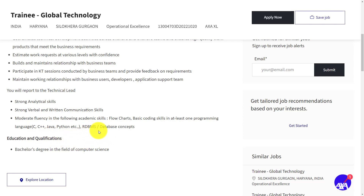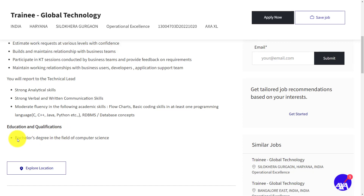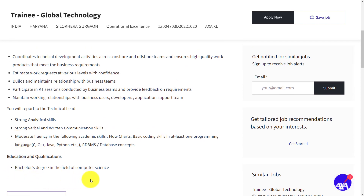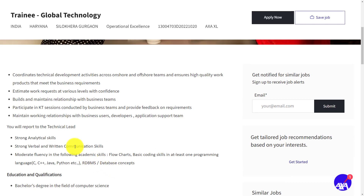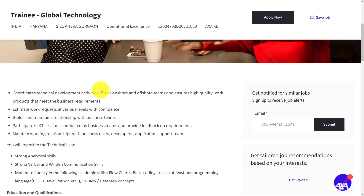The applicant should also have RDBMS database concepts, as you will be reporting to the technical lead. For educational qualifications, the applicant should have a bachelor's degree in the field of computer science. This is all about the requirements for the job role of trainee global technology in AXA company.